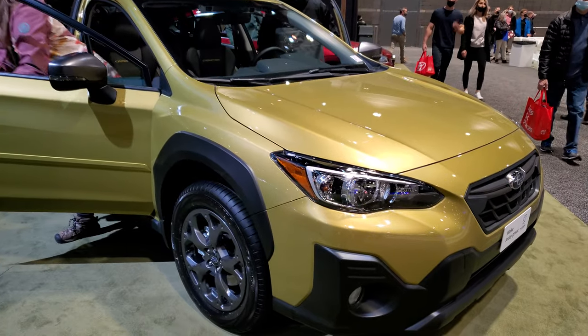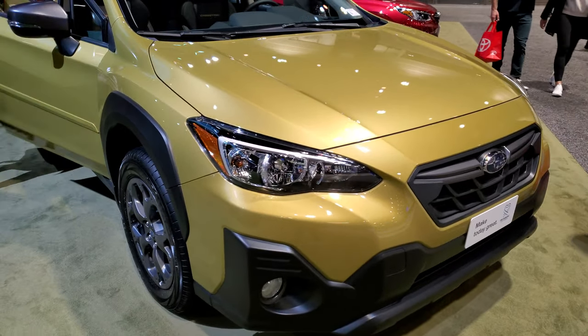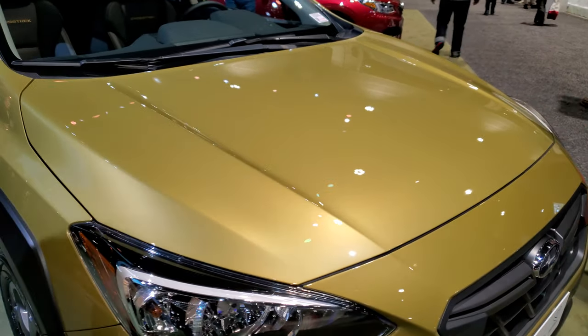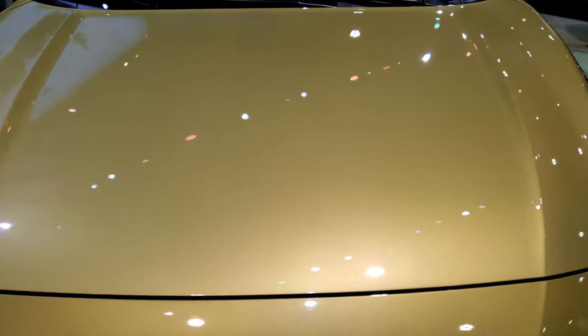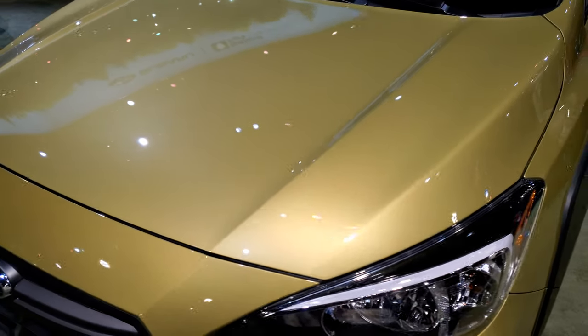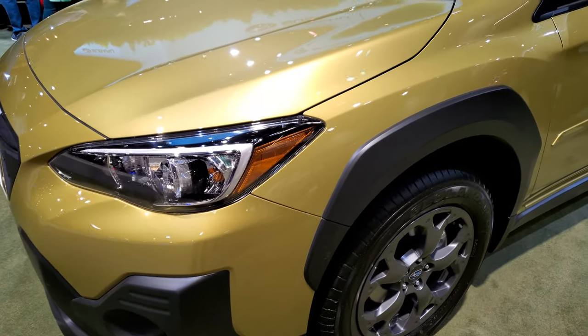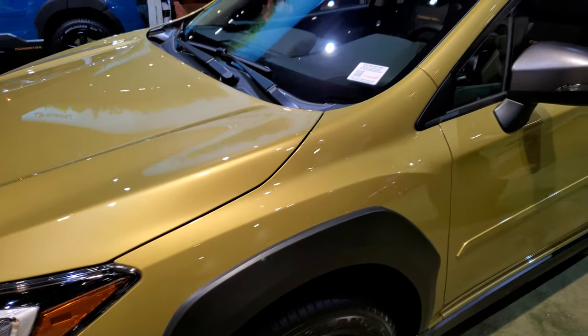Today I'm checking out a Subaru Crosstrek. This is a Sport model and this color is called Plasma Yellow. It's a really interesting color — I thought it was green at first, but after looking it up I figured out that it is Plasma Yellow.